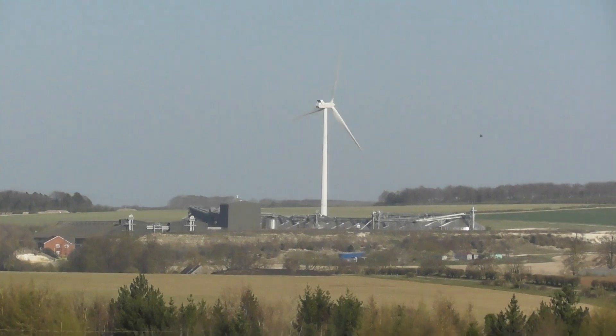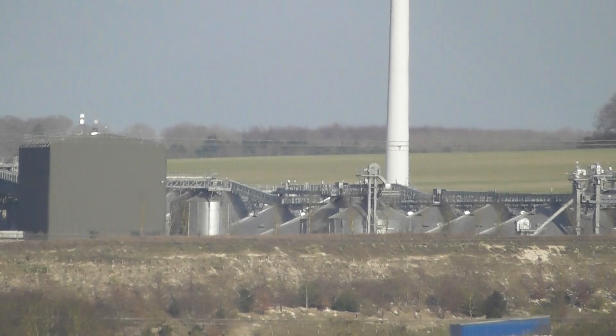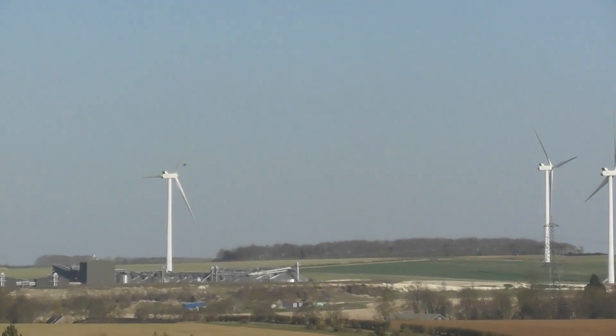Then you've got the grain silo facility here — grain storage. And then around that area you've got the Bolsham wind farm.